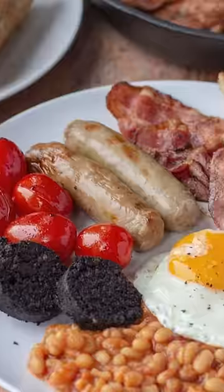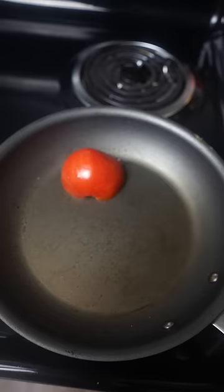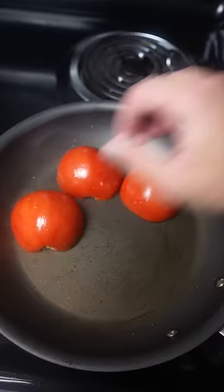England versus America — which country has the better breakfast? Let's start with the full English breakfast. Eggs, of course, sunny side up with parsley, pepper, whatever you like. Once all the eggs are cooked, let's get some sausage in there — turkey of course. Then cook up some sliced tomato; usually I'd have them on the vine but I couldn't find vine tomatoes.